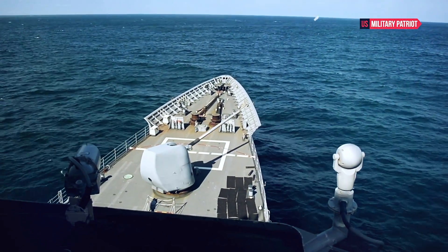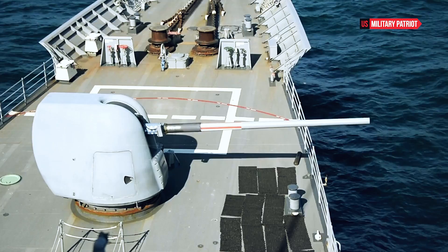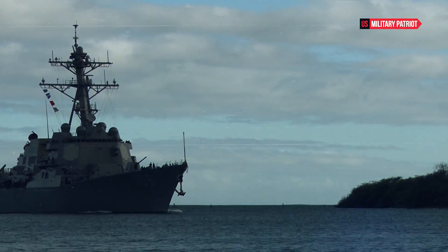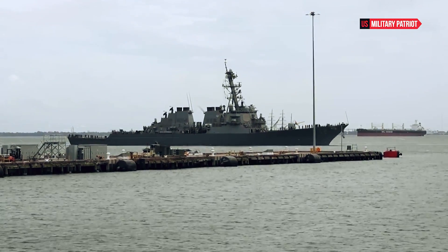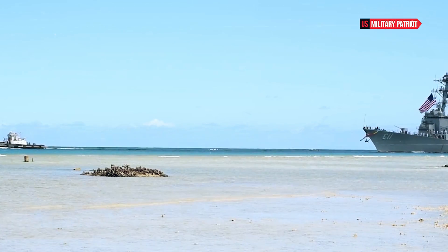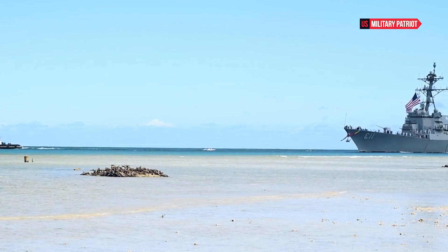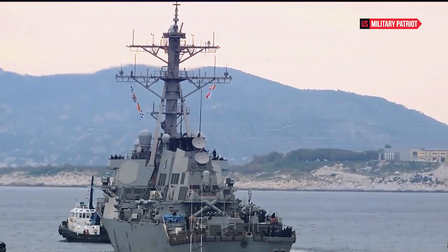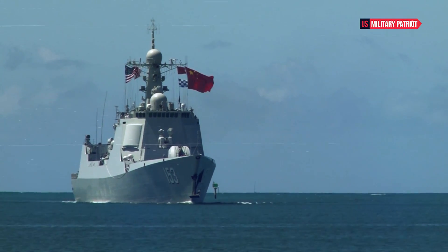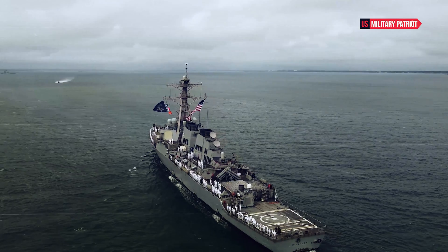The USS Gonzales can project power ashore through its Tomahawk missiles, contributing to long-range precision strike capabilities. With its advanced weaponry and sensors, the destroyer can engage enemy surface vessels, safeguarding friendly forces and maintaining control of the seas. The ship's sonar systems, torpedoes, and anti-submarine warfare helicopters enable it to detect, track, and neutralize enemy submarines.